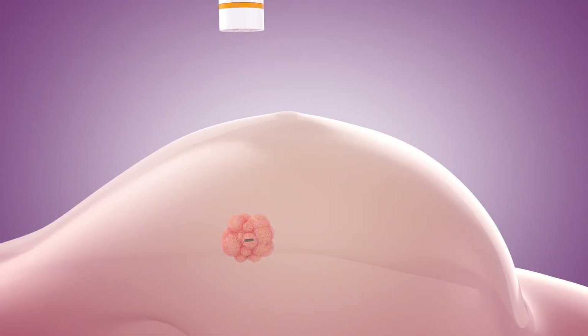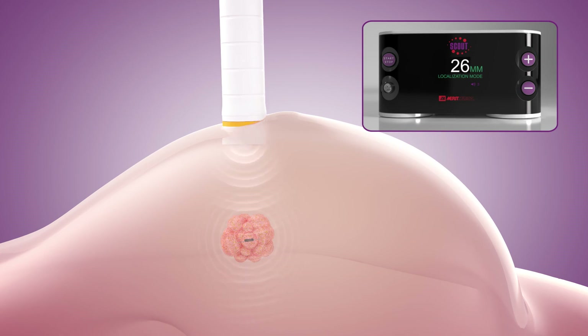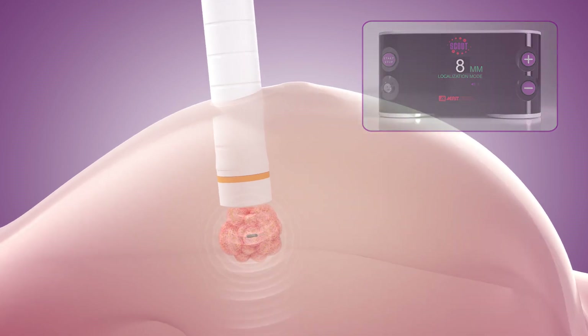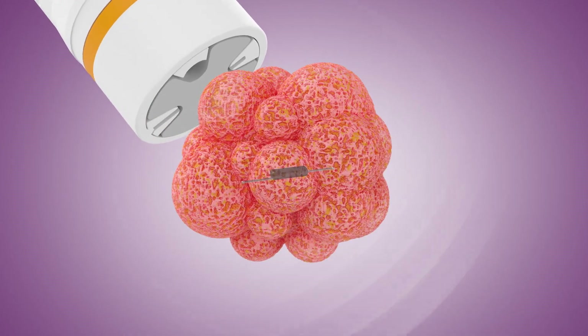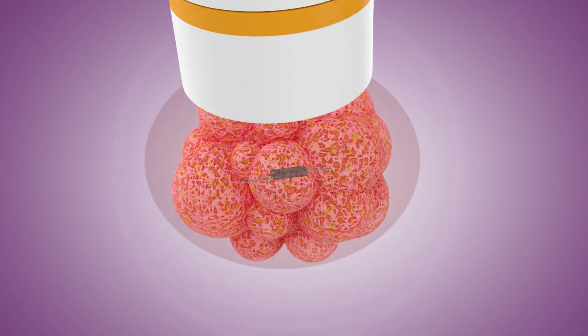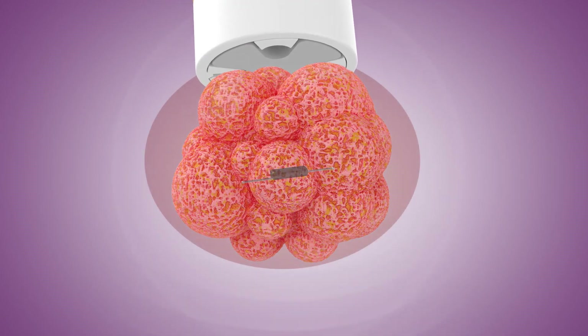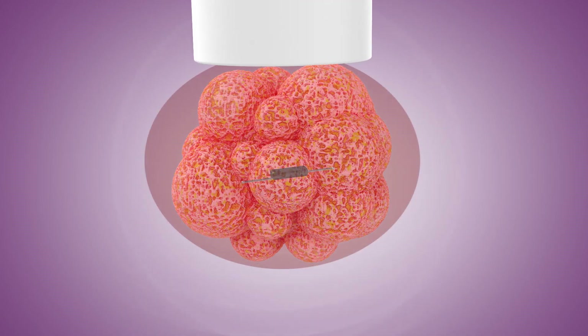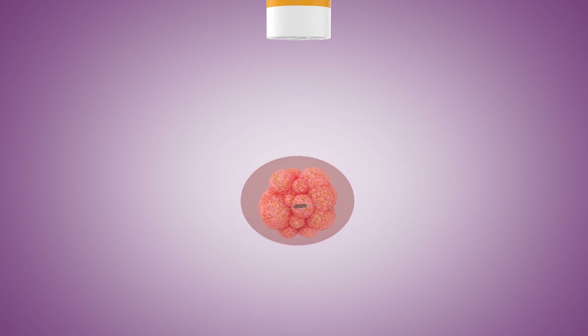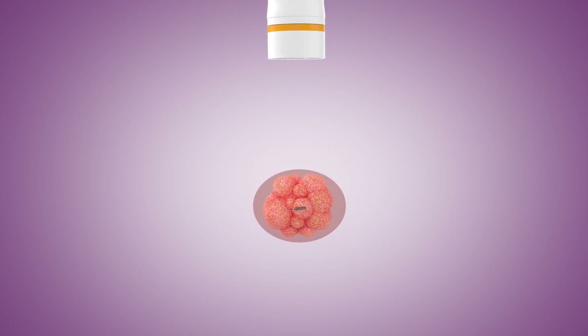During surgery, SCOUT assists the surgeon in achieving procedural goals with unparalleled precision by targeting the reflector's location through audible and visual indicators. The 1 mm accuracy of the distance measurement from 360 degrees allows real-time margin definition relative to the reflector's location, resulting in an ideal, predictable specimen. This level of accuracy and control eliminates the guesswork associated with wires and other wire-free approaches.